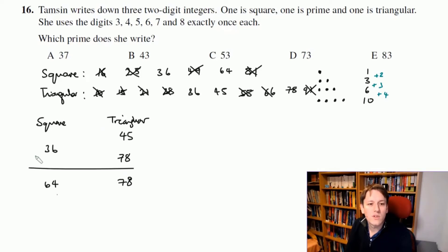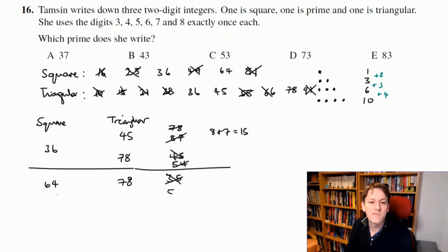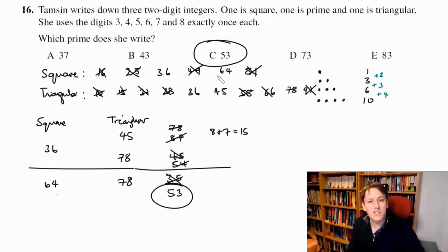If the square is 36 and triangular is 45, I've used digits 3, 4, 5, 6 — leaving only 7 and 8. That gives 78 or 87 for the prime, but 78 is even and 87 is a multiple of 3 (digit sum 8+7=15). If square is 36 and triangular is 78, the remaining digits give 45 (multiple of 5) or 54 (even). If square is 64 and triangular is 78, I get 35 (multiple of 5) or 53 — and 53 is prime.